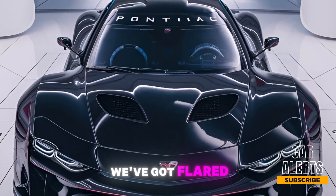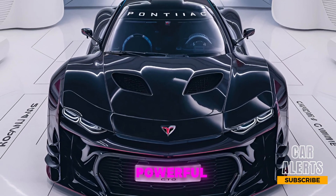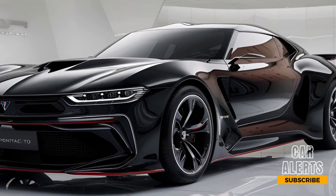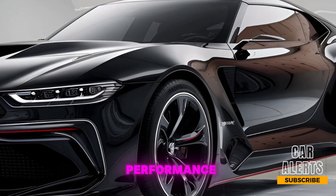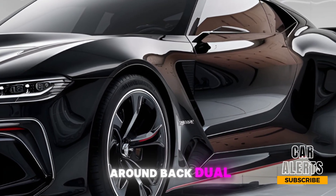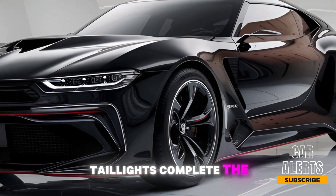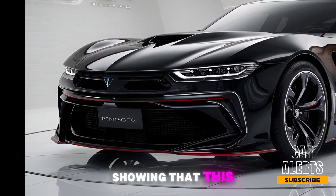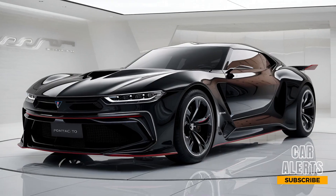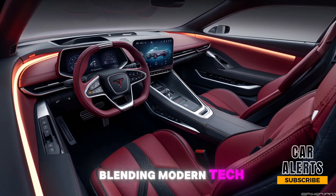Down the sides, we've got flared wheel arches and sleek body lines that give this car a powerful yet refined profile. Check out those 19-inch alloy wheels — they're designed for both style and performance, enhancing its muscle car aesthetic. Around back, dual exhausts, a subtle spoiler, and striking LED taillights complete the look, showing that this car is as ready to perform as it is to turn heads.